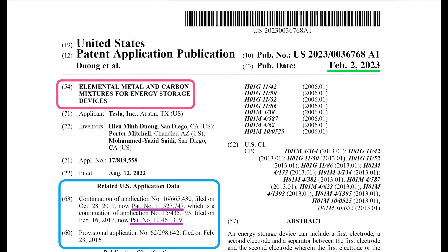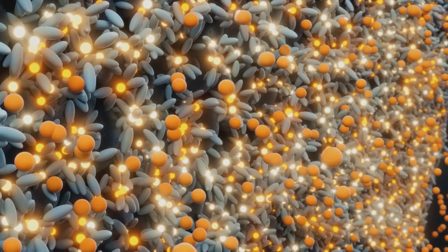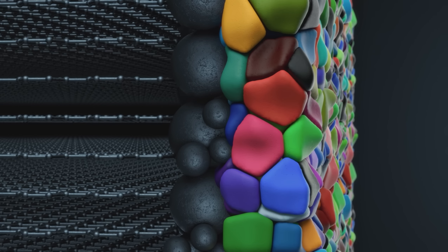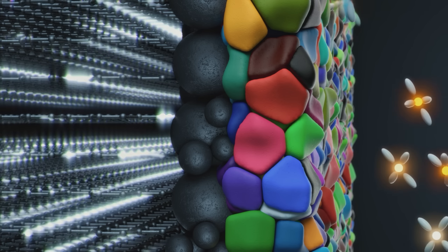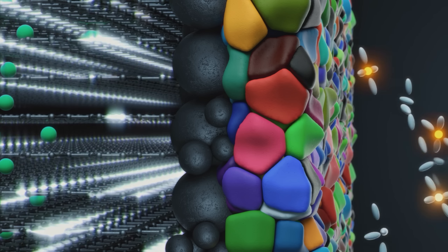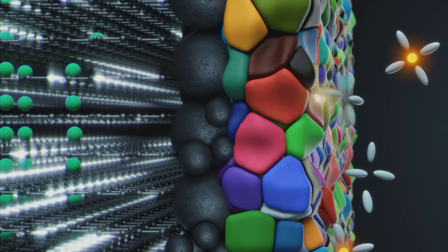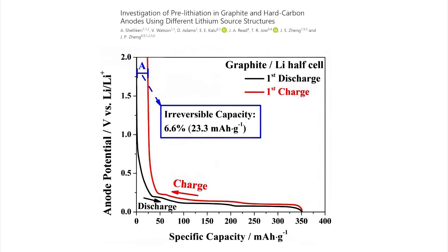Let's look at what lithium doping is, how it's usually done, and how Tesla's process differs. The first time a battery is charged and discharged, some of the lithium in the electrolyte reacts with the graphite anode to produce what's called a Solid Electrolyte Interphase, or SEI. That's a good thing because it protects the graphite anode from degradation, but it's also a bad thing because it chews up lithium that can no longer be used to store energy. Typically for a graphite anode, first cycle losses appear to be around 6-7%.